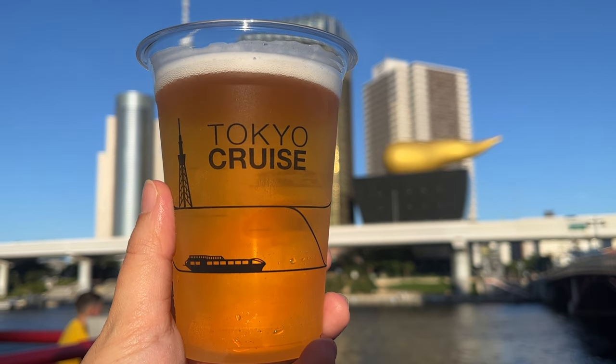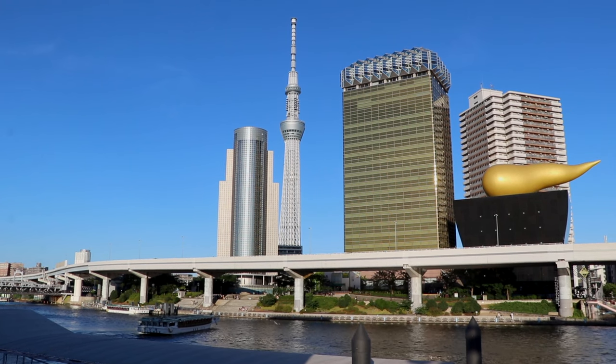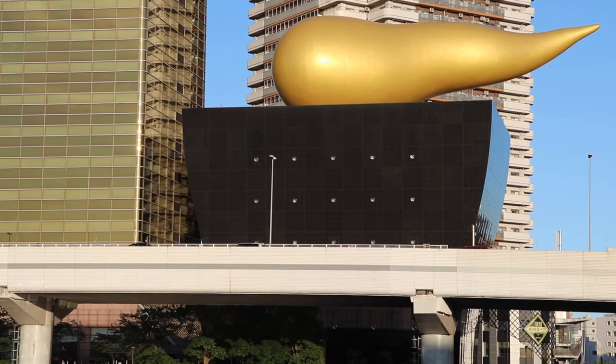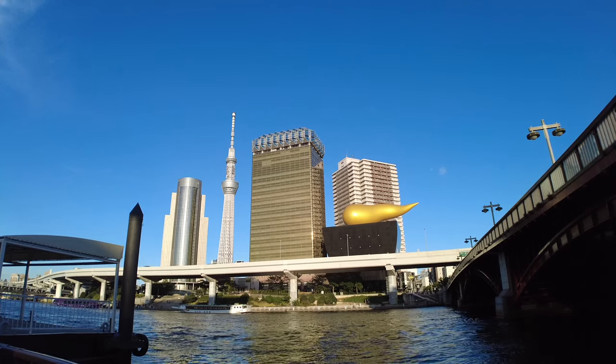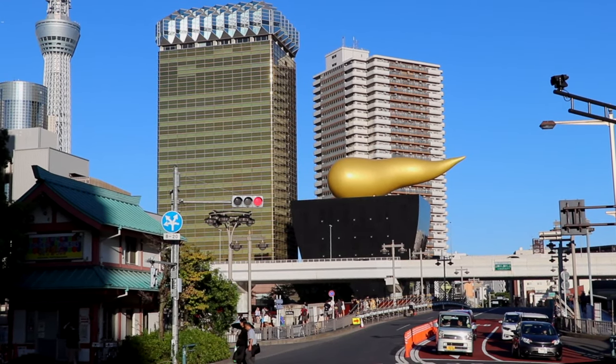While waiting to board, you can enjoy a beer from the cafe in the pier and take some really cool pictures from the river. That over there, people like to call the golden unchi or golden poop, but it's actually the golden flame of Asahi. That collection of buildings is the Asahi Beer Hall and their main headquarters. The golden building was meant to look like a full glass of beer with foam on top.